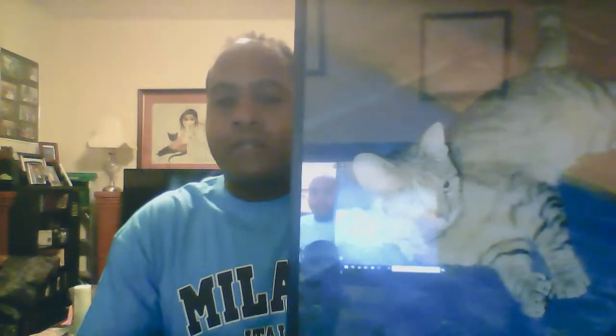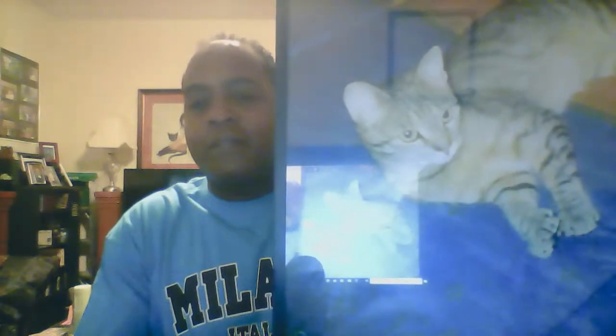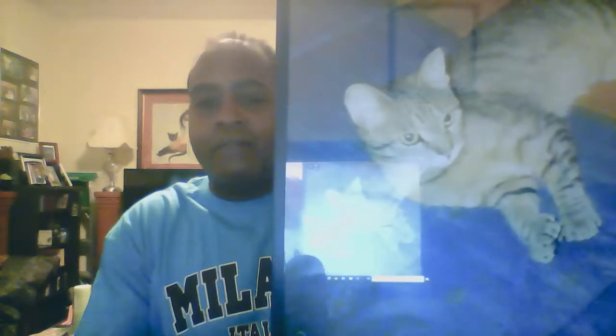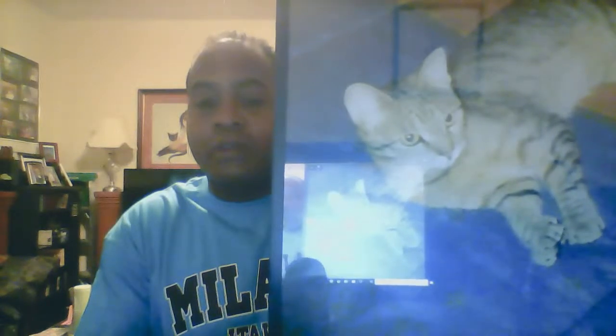Today I want to talk to you about a way I use to get rid of mice. But first things first, I want to show you this picture. This is — well, was — my cat. That's Tabitha. She would defend the house from mice. We'd never have to worry about mice as long as she was in the house.